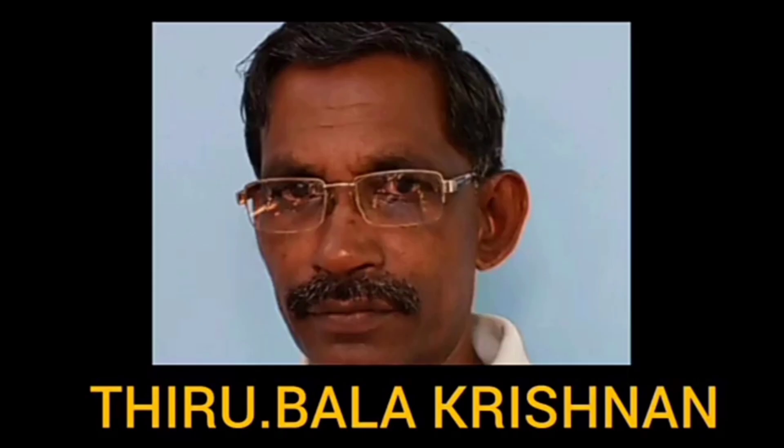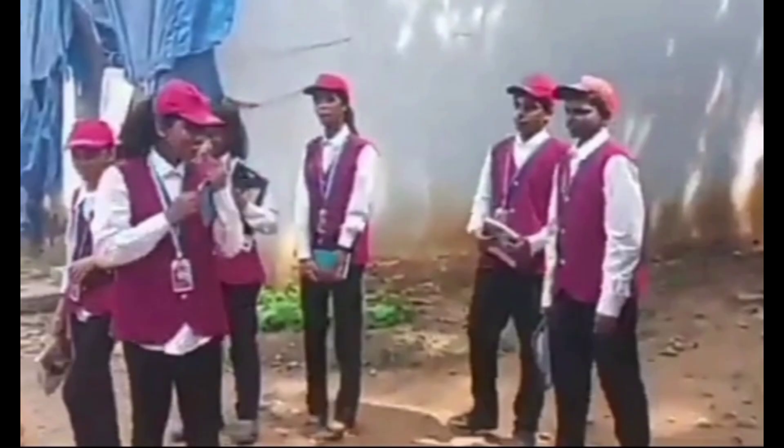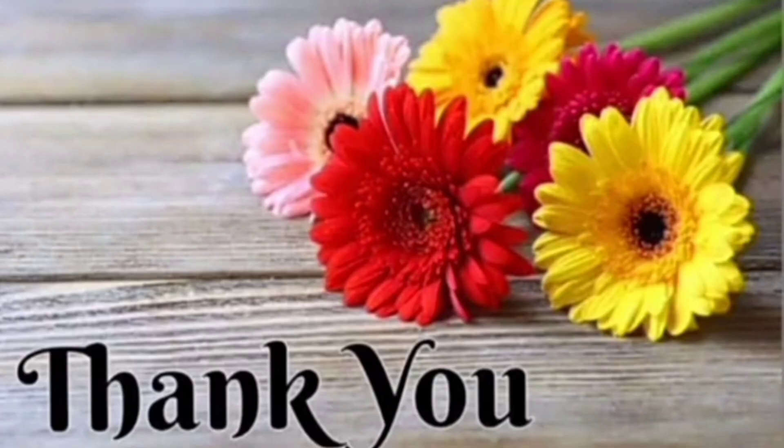Also, I thank our coordinator, Tirubala Krishnitzel, who is the vertebrae of our Maroon team. Thank you!